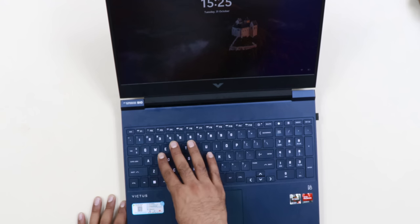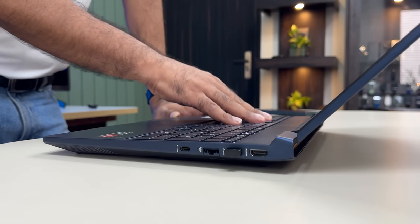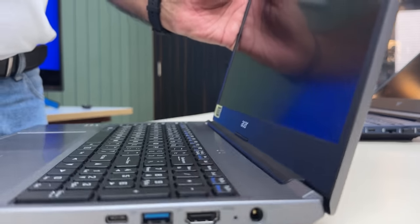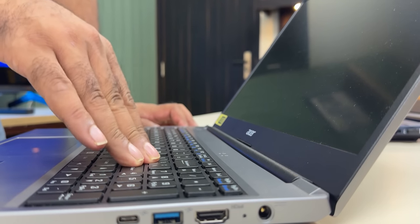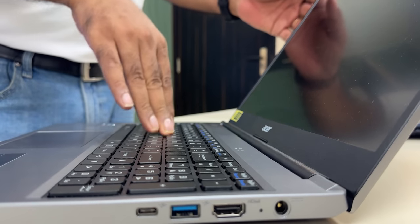Generally on low-cost laptops around 50k, the keyboard deck feels very hollow and you can feel it flex. But here the effect is very low and you feel a solid, sturdy build. For reference, a budget Acer laptop around 40,000 would feel much more hollow with noticeable up-and-down flex when you press.